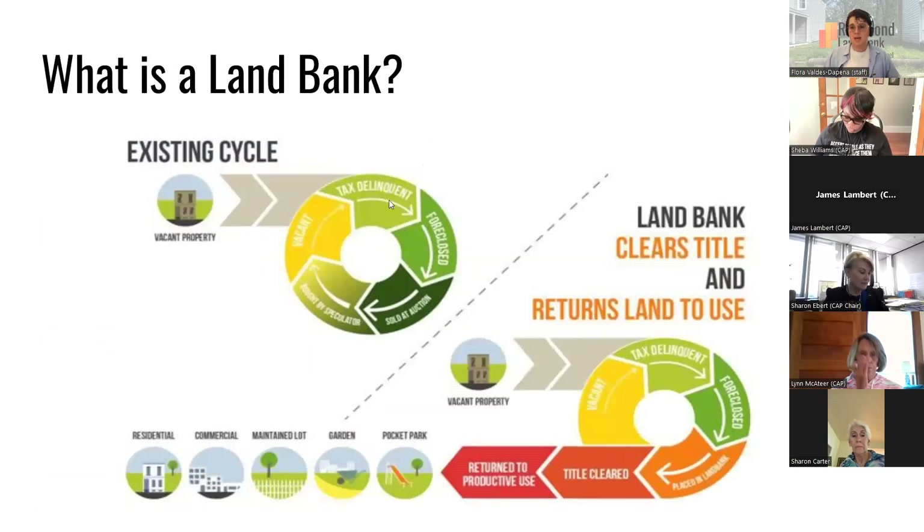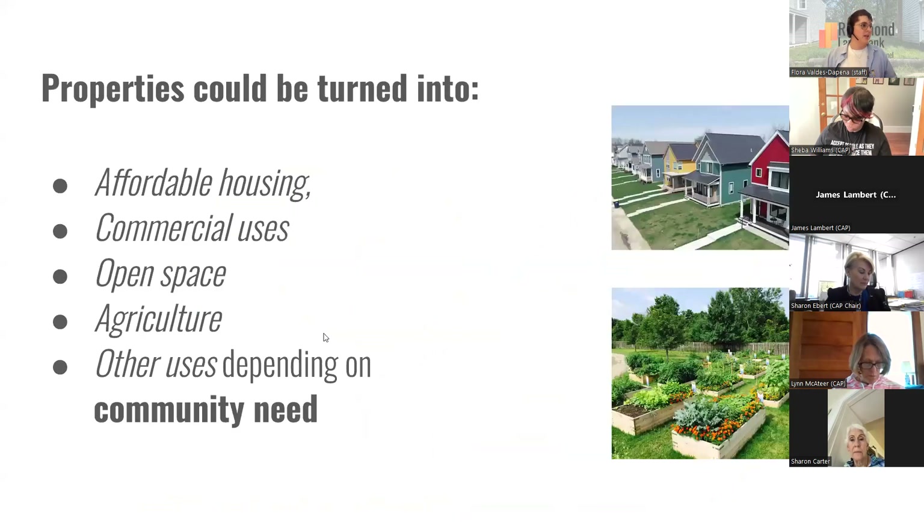What a land bank does is intervene in that cycle of tax foreclosure, auction, speculation, and vacancy by taking properties out of that process. We place properties in the land bank after they've been tax foreclosed, do some work to clear their titles, and then figure out the most productive use and find someone to use the properties that way. The specific priorities of the Richmond Land Bank are: affordable housing is our number one priority, followed by commercial uses, open space, agriculture, and other things depending on the needs of the district. For the properties we're talking about tonight, the only permissible uses based on the city's mandate are affordable housing and community gardens.